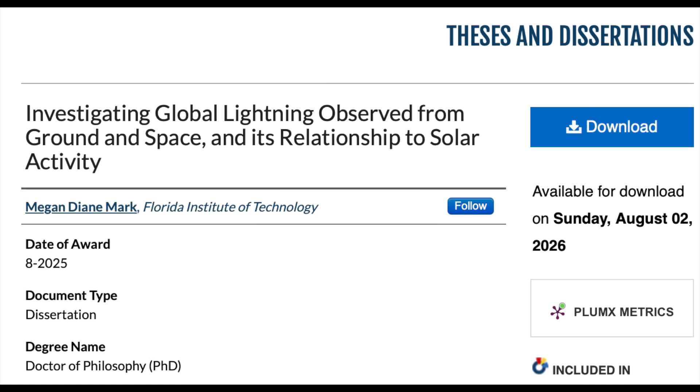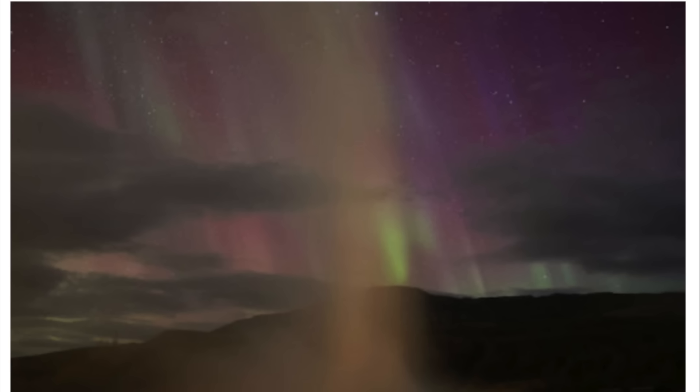Now Dr. Megan Diane Mark is free to unleash her mind on solar forcing. This dissertation explores lightning, including the impact of solar activity — from energetic particle precipitation to geodynamic excitement, modulation of cosmic rays, and the working of the global electric circuit. This is the topic we need in focus in the years ahead; hopefully Megan is up to the challenge.